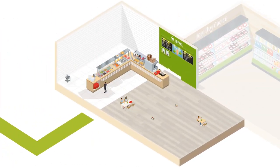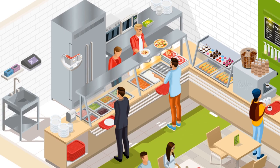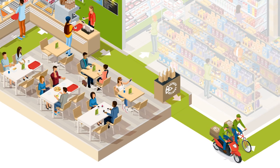Specially engineered labeling solutions help solve unique challenges in restaurants, grocery, and convenience stores, including heat-resistant labeling for warming lights, microwave-compatible RFID labels, tamper-evident delivery, and container labels.